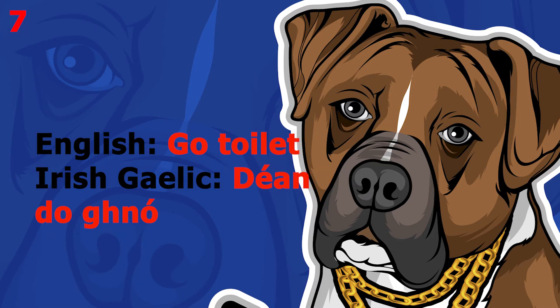The word is 'go toilet', which in Irish Gaelic is [inaudible]. This word pronounced more slowly sounds like [inaudible]. The word is [inaudible].